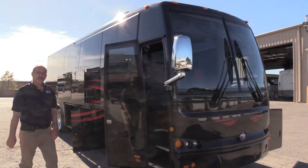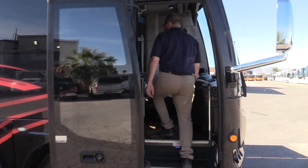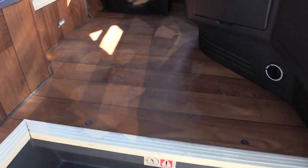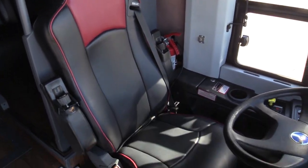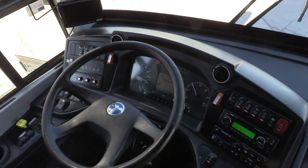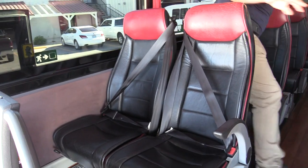For a small vehicle, it has all the amenities that you would expect from a highway coach, but the maneuverability that is probably better than an E450. Super nice, black leather-like interior, red headrests, red piping.